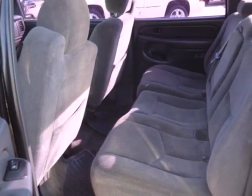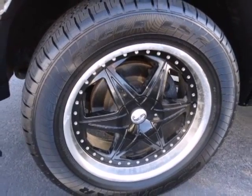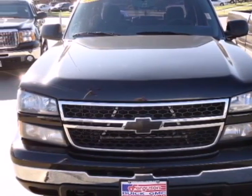This Silverado 1500 Classic is exactly that, with classic styling and classic performance. Test drive it today, and see for yourself why this spectacular truck is a perennial favorite.